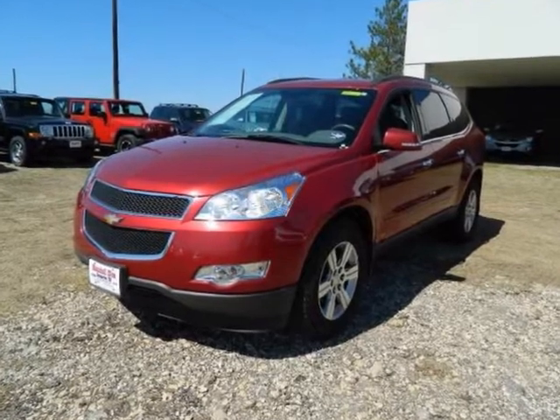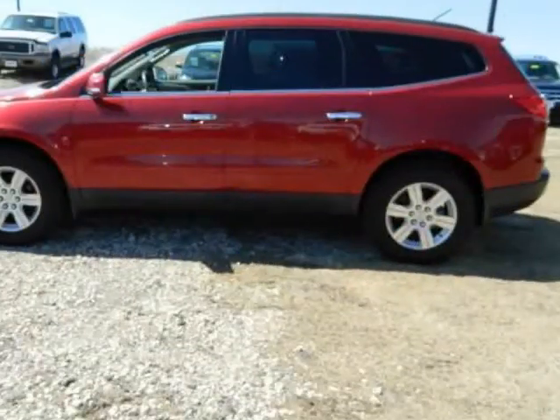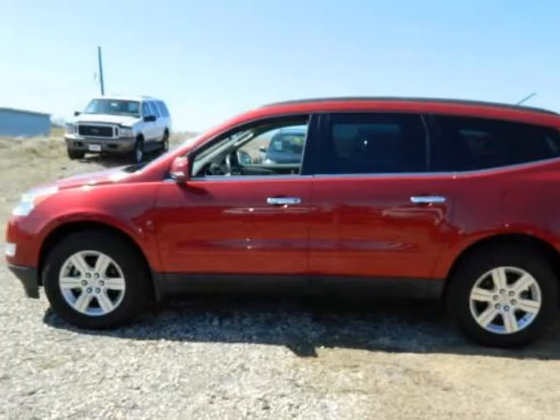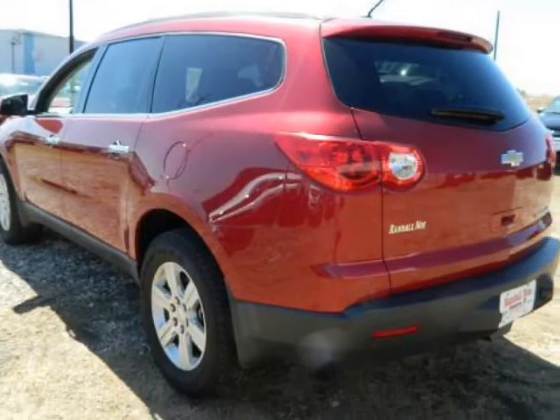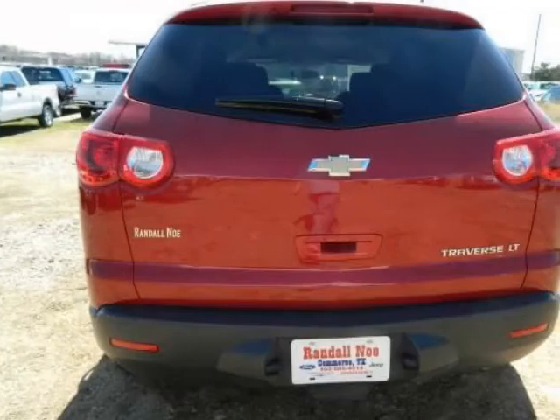We think you will love this pre-owned 2012 Chevrolet Traverse front-wheel drive LT with one LT, which has 28,863 miles. It comes fully equipped with ABS, 4-wheel, air-conditioned rear, air-conditioning, and many other features.